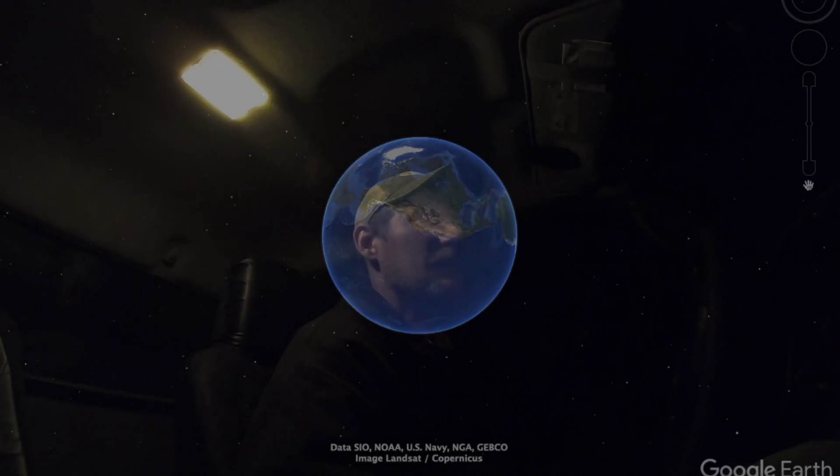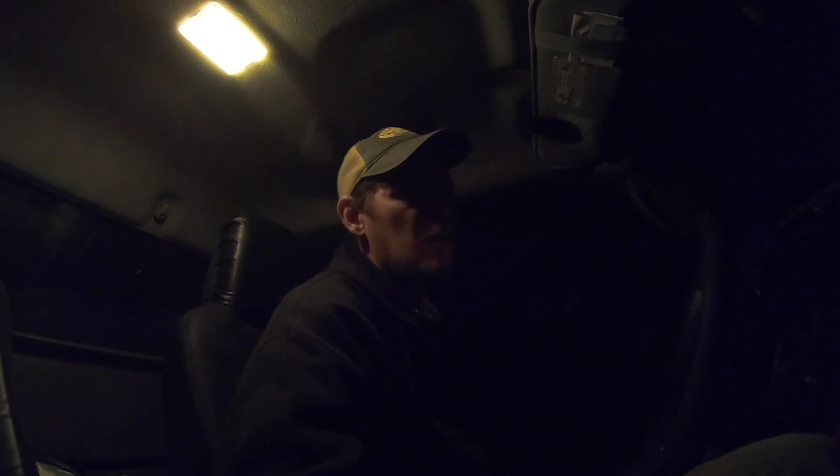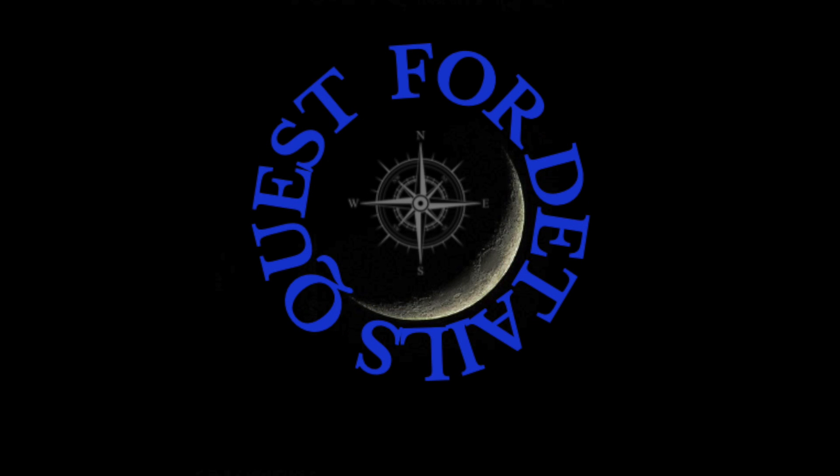We've got to figure it out because we're headed way out into the desert, we're just trying to be smart about it. It's dark now, we're still by Mono Lake and now we're headed out. We're going to try and drive down to the top of Death Valley tonight. I'll see you somewhere.